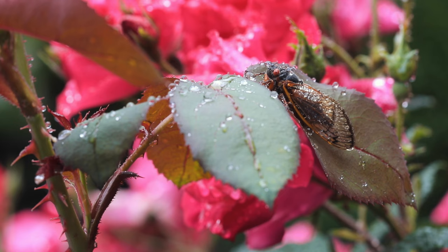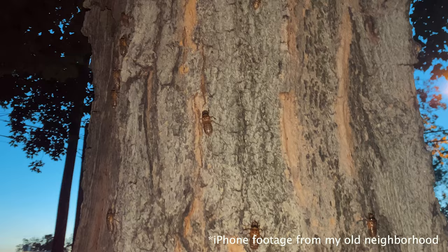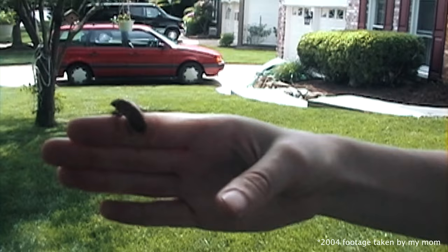Regarding cicadas, there is a species of periodical cicada that emerges in massive numbers every 17 years and lives a short life cycle above ground before mating and dying off. The brood that emerged this year was called Brood X. I had vivid memories of these cicadas from the last time they emerged back in 2004 — at that time I was a middle schooler living in Maryland and I was fascinated by these insects that came out in the millions, but this was long before I even had my first camera.